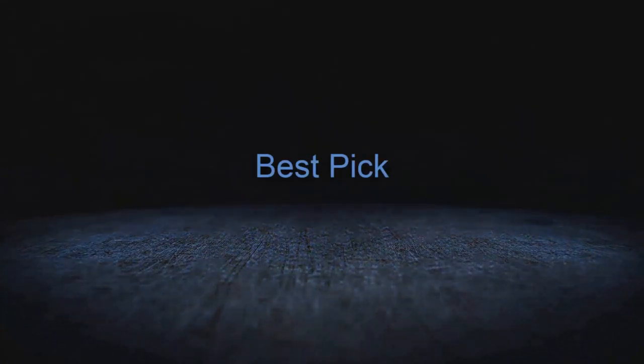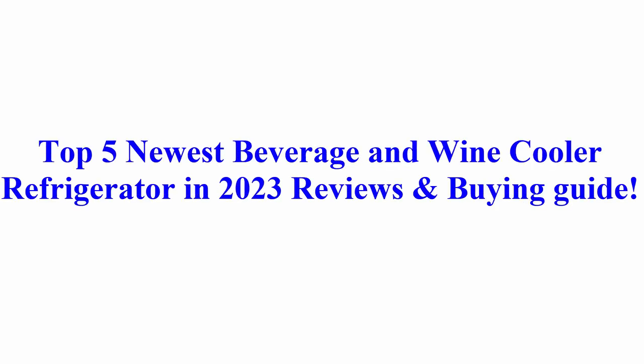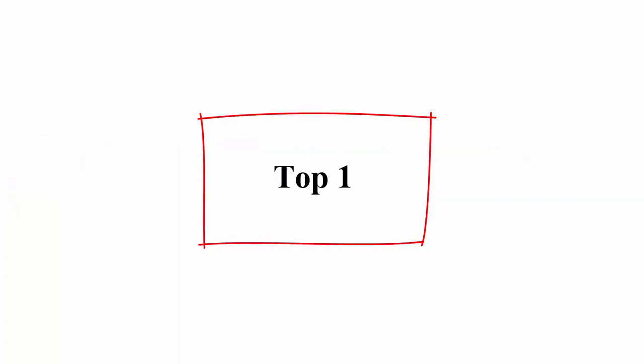Welcome to Best Pick. Top 5 Newest Beverage and Wine Cooler Refrigerators in 2023: Reviews and Buying Guide.